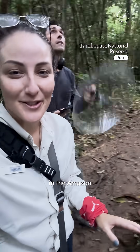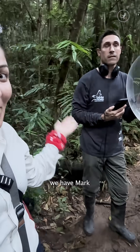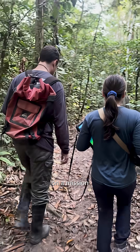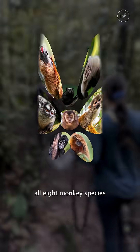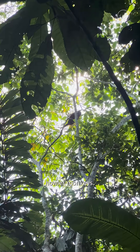We're here in the Amazon to record the loudest land mammal on Earth. And to do this, we have Mark and Jackie. They're scientists on a mission, documenting all eight monkey species in the reserve. This time, we're tracking howler monkeys.